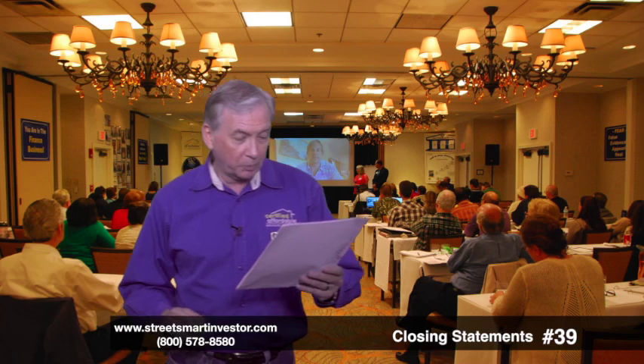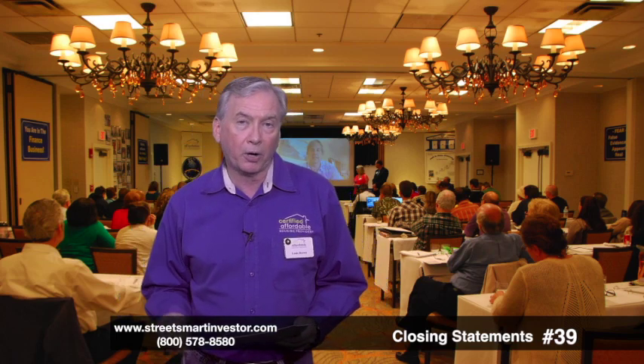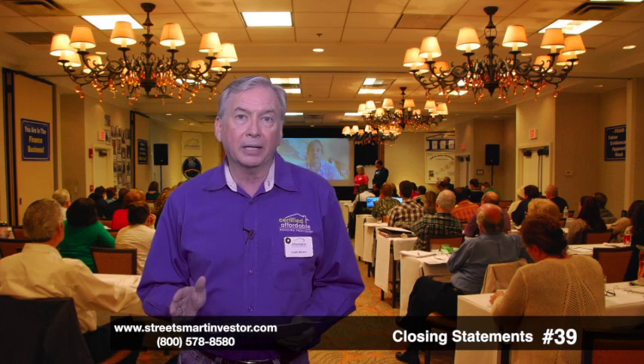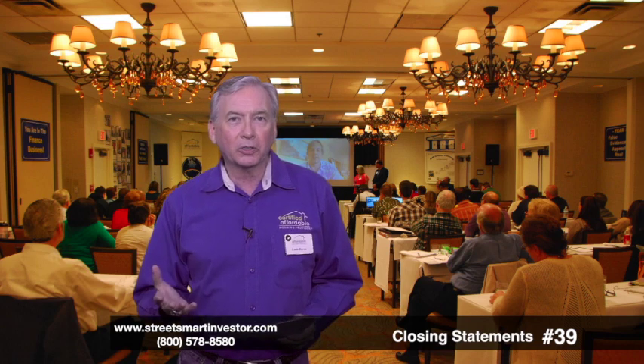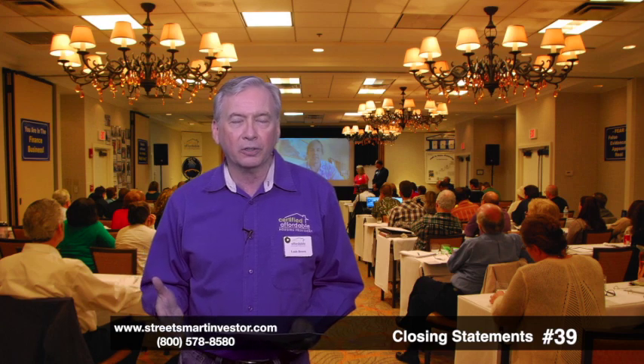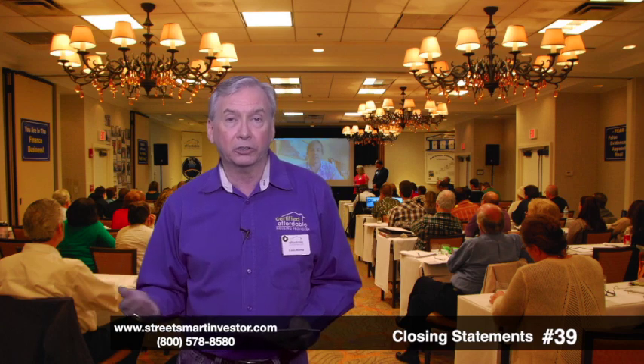In this series, I'm going to be talking about when you're closing to purchase a property. This is going to be focused on areas that affect your bottom line with a thing called a closing statement. Sometimes you go to a closing and all of a sudden you're surprised by some of the costs that are on there — it's because you didn't manage those costs.